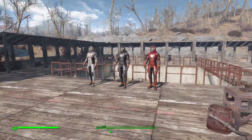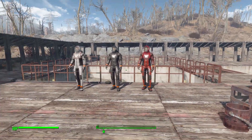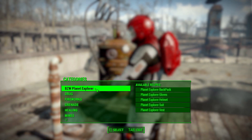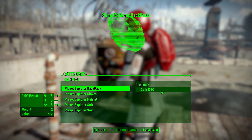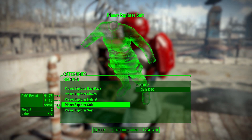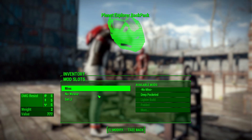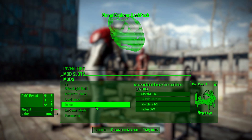As for how to get your hands on these — since the Brotherhood reverse-engineered them from blueprints — you can now craft them at the chemistry station. There's a 'BZW Planet Explorer' category where you can build the backpack, gloves, helmet, suit, and vest, each requiring just two cloth to produce. So you can get your hands on this pretty early in the game for some solid radiation protection.